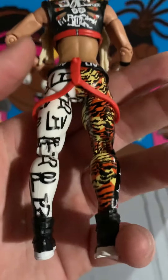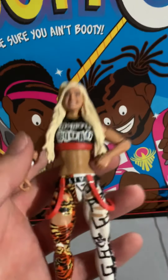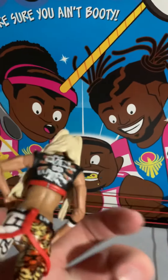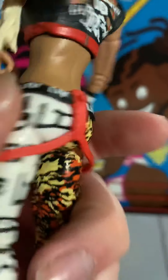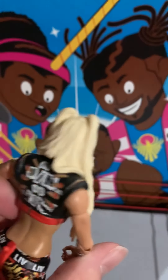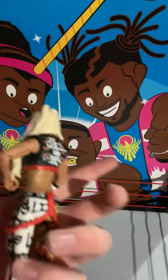This Liv Morgan figure is crazy detail, holy moly - that's really cool. I really like this leg, it's got like the cheetah stuff, that's super cool. Got the Riott Squad on the back - this is of course when she was in the Riott Squad. You can pull these up, and the face scan is unreal, looks perfect. This is a really nice figure, I really like the detail and the accessory.